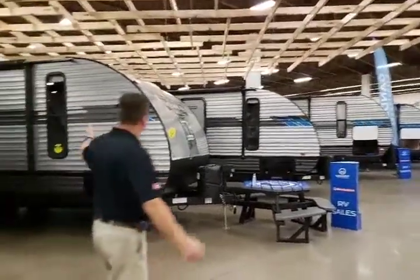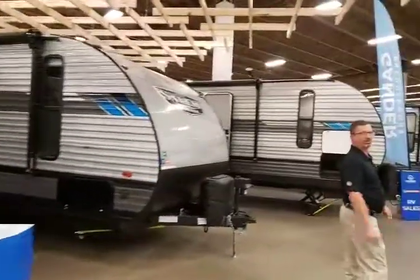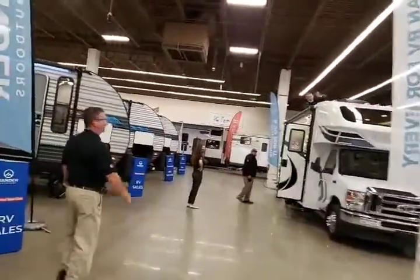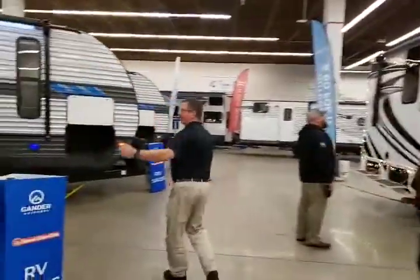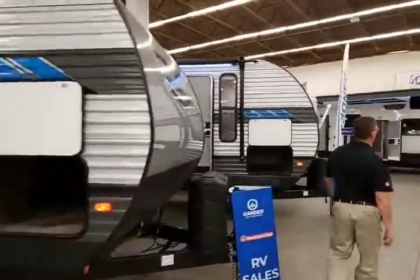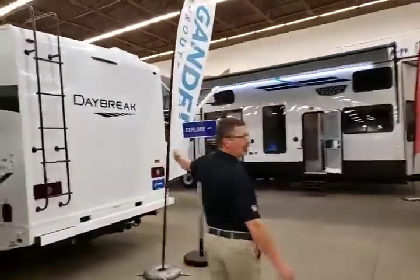Let's run down the aisle here. Taker motorhomes, Salem, Salem Cruise Light, Salem going out the door, Granville and Destination Trailers, Daybreak Motorhomes.